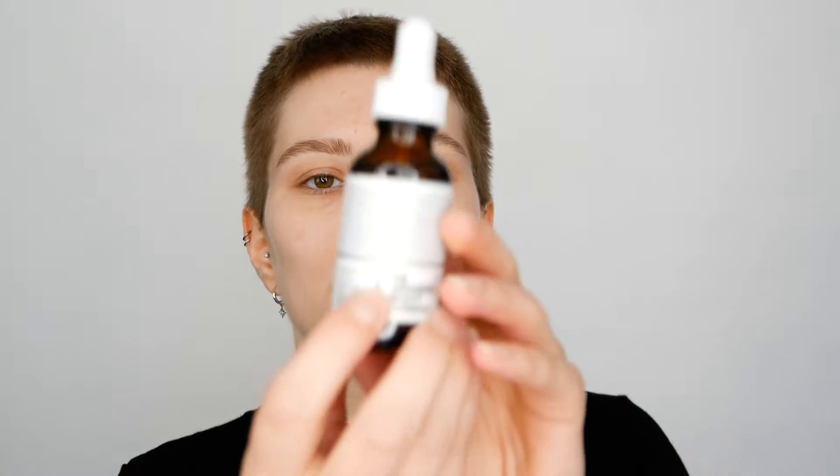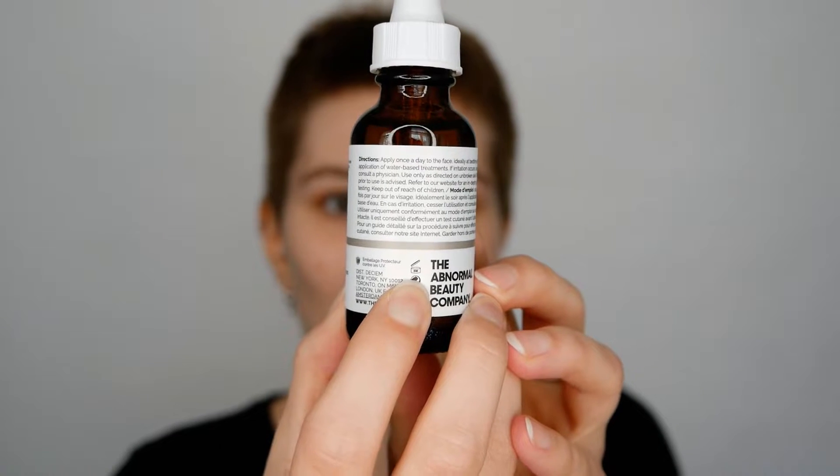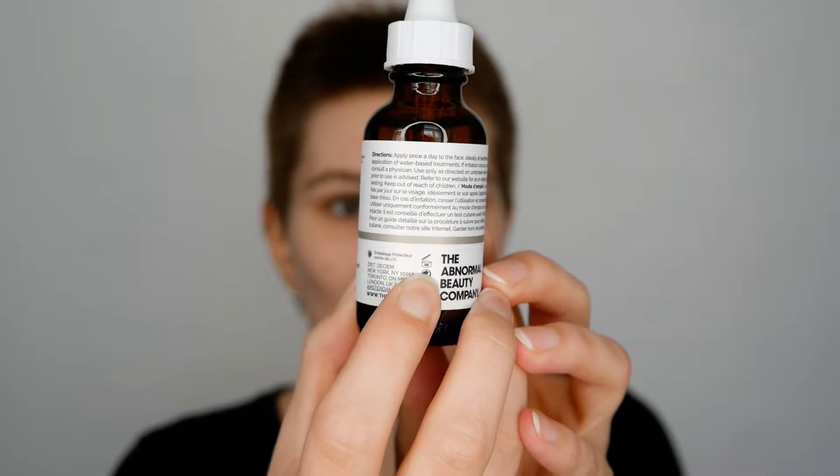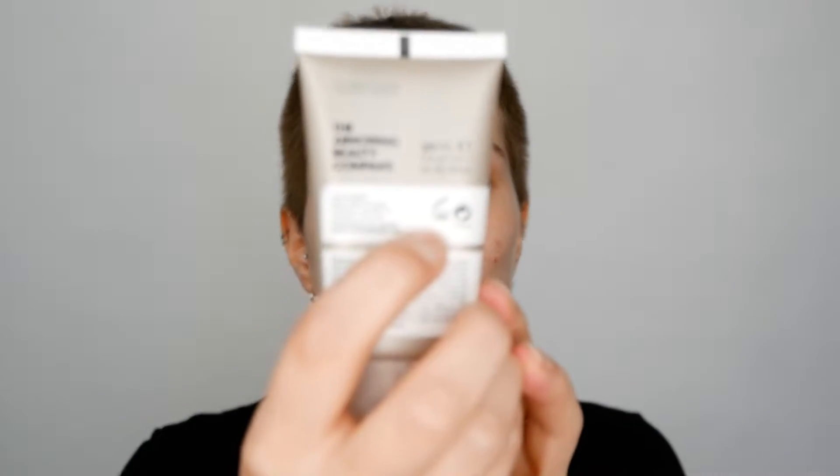For example, the rosehip seed oil — you can see right here this little jar — it says 6M, which means six months. So you can use this oil for six months after you have opened it. The same goes for the tubes; for example, the Natural Moisturizing Factors tells you 12 months.